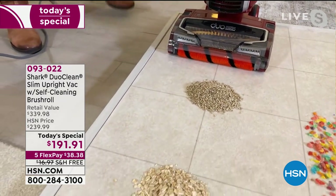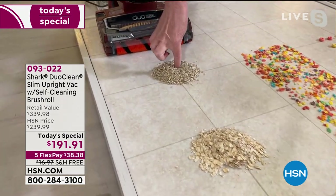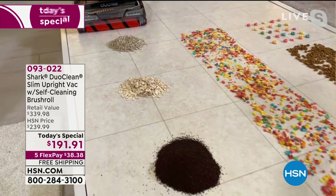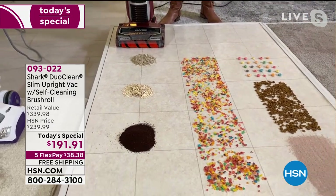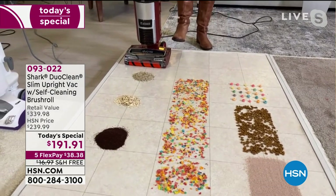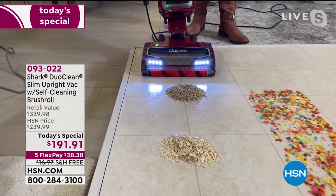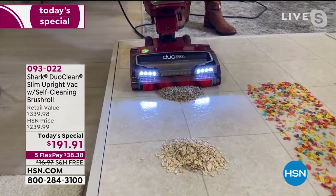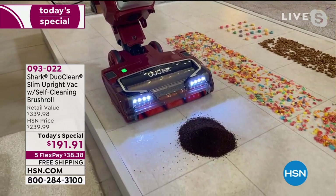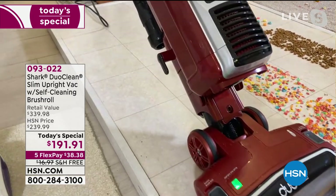So you can pick up all types of messes — check out all these messes. We've got a pile of kitty litter right here. We've got oats, we've got coffee, we've got cereal. If you didn't have DuoClean, you would have to get a broom and a dustpan and sweep all of this up just to get your floor ready to vacuum. But you don't have to do that with this vacuum. Watch how this just plows through the messes we've created. These big, huge piles — nothing is splattering, nothing is spraying, nothing is jumping all around. Coffee grinds aren't going all over the place.